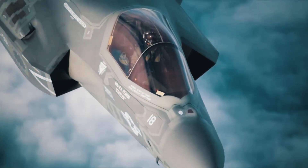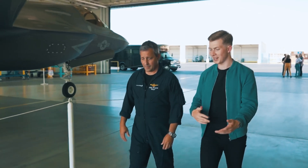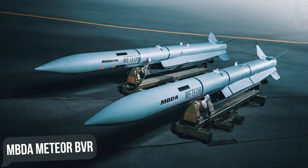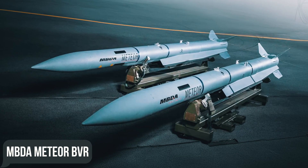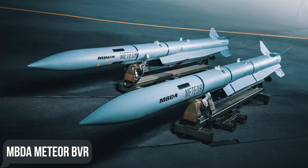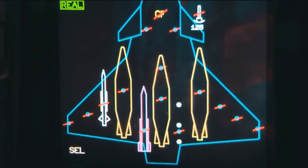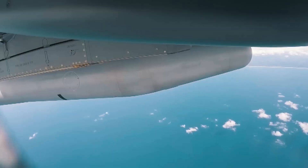Meanwhile, the Italian F-35A and F-35B, as well as the British F-35B, will be able to use MBDA Meteor BVR air-to-air missiles by 2027, after certain modifications including the installation of redesigned fins that allow loading in internal weapons bays.